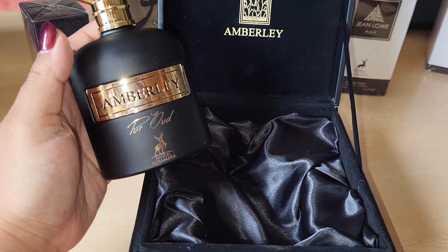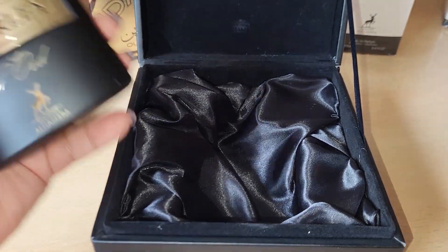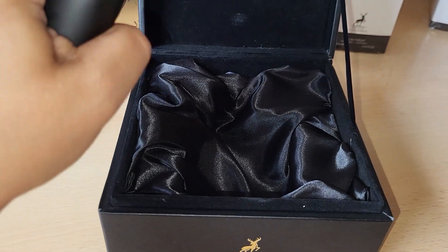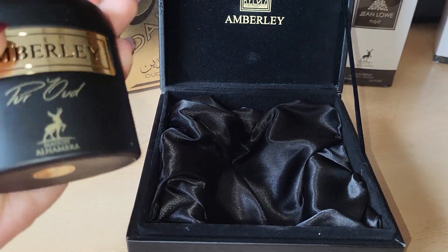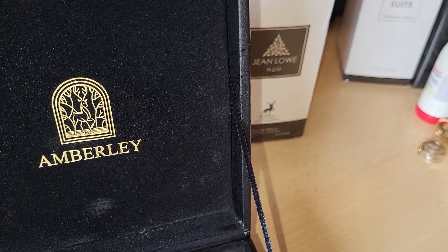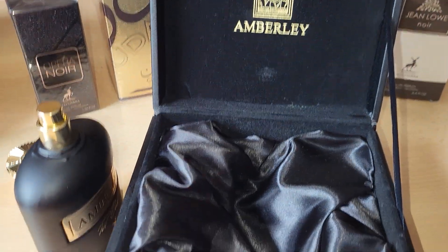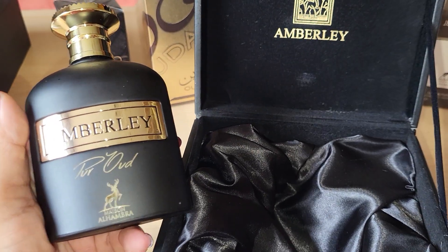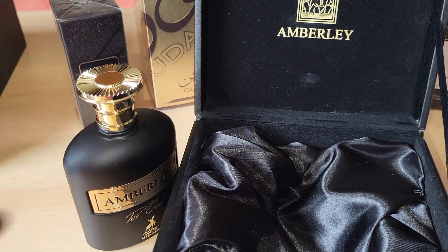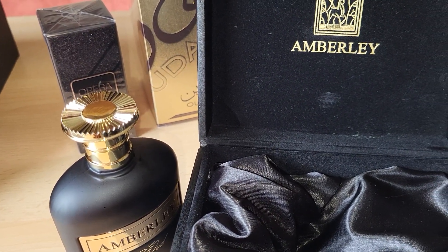How is it possible that Maison Alhambra and Lattafa can do this? Let's spray it — look at the sprayer! Wow, amazing. I already sprayed this before, and now I'm going to spray it on my skin, because you always have to spray it on your skin. Oh my god, this is magnificent.